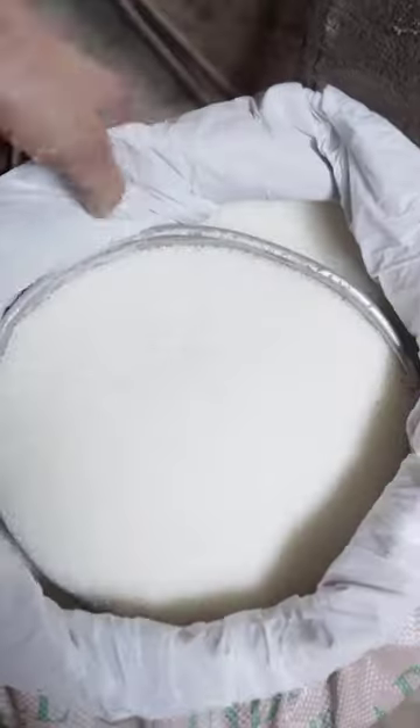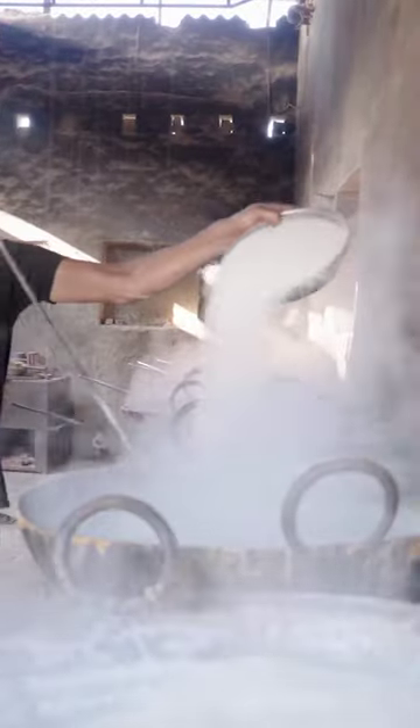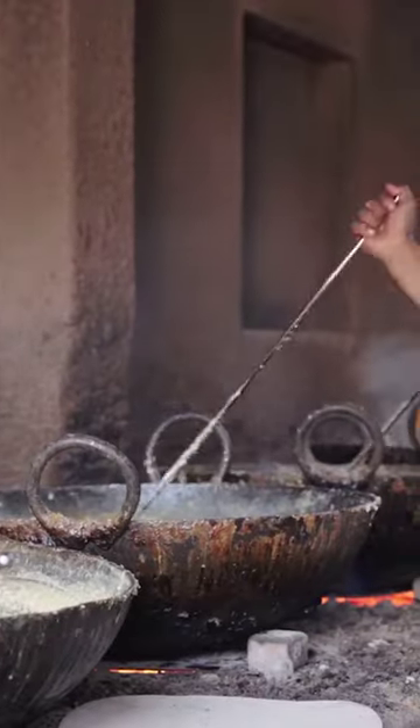They use ladles to continuously stir the milk for two to three hours until it becomes thick and creamy. Once the milk reaches the right consistency, sugar is added. The chefs will continue to stir the milk and sugar mixture for another one to two hours.